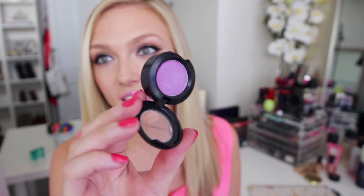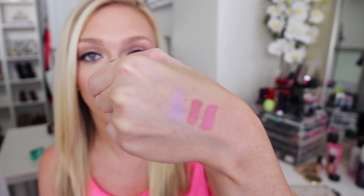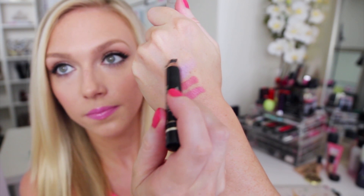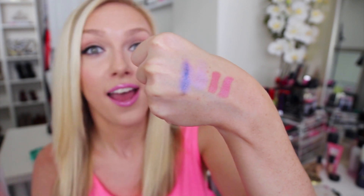Moving on to eyeshadow — this month I was apparently all about purple, judging from the products I picked out. The first one is this eyeshadow by MAC called Stars N' Rockets. Just looking at it in the pan you can tell how iridescent it is. But if you layer it over an eyeliner or a black eyeshadow, it turns into a more intense, brighter purple. I have a tutorial showing how I do that on the eyes, so I'll link that down below.